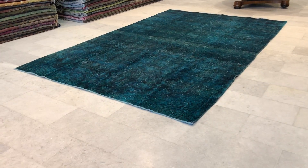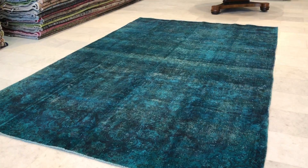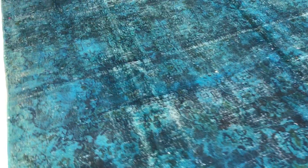This is vintage carpet 10-6-5-0, a Persian handmade vintage carpet. The colors are being picked up very well by the camera — maybe 10-20% more turquoise in reality — but it has a very beautiful feel and look.